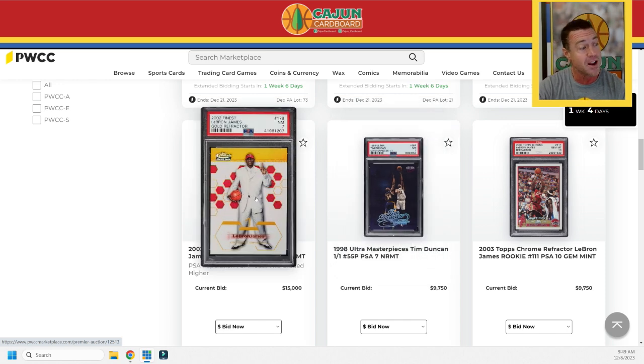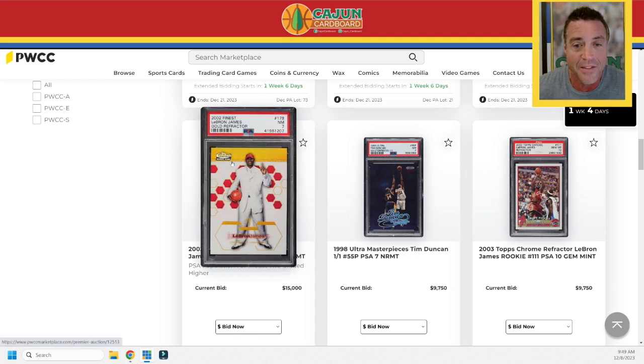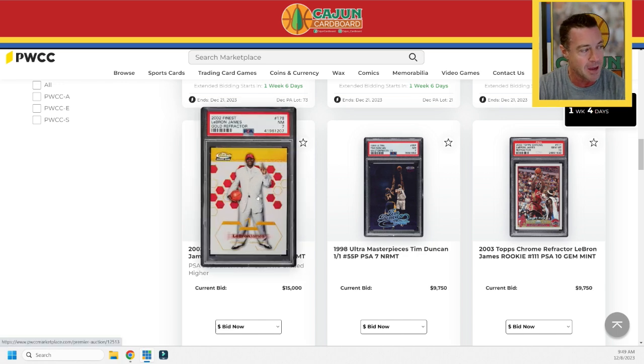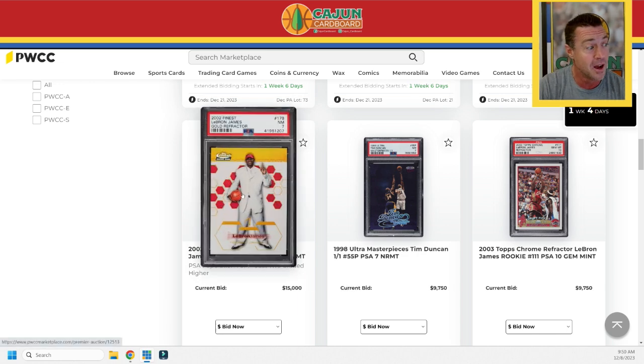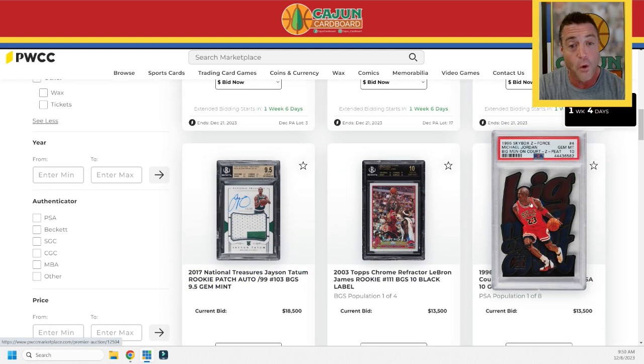2002 Finest Gold Refractor — this is the white suit LeBron pre-rookie card, serial number 1 out of 25. Card number 178, gold, serial numbered to 25. Some gold chromes are serial numbered to 50, gold prism to 10, and this Finest Gold is serial numbered to 25. It's a pop one with just two graded higher. A big LeBron card right there. LeBron is playing out of his freaking 40-year-old mind this year, by the way, in case you haven't been paying attention.